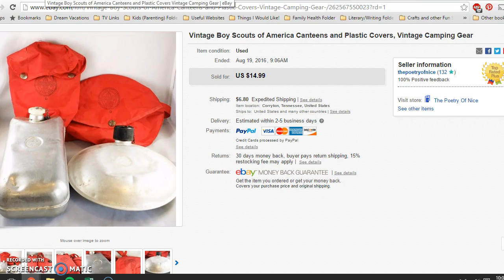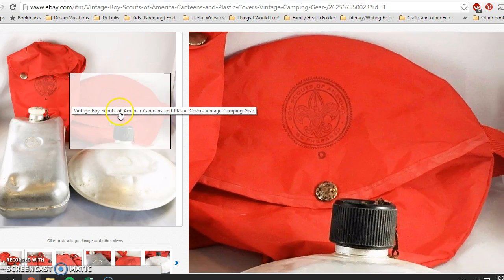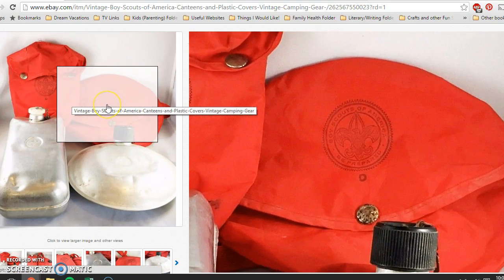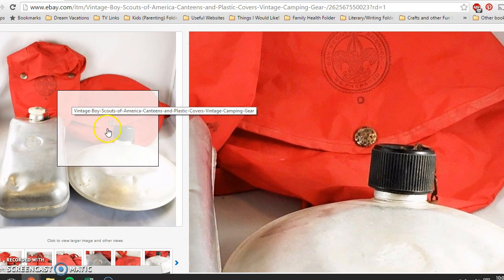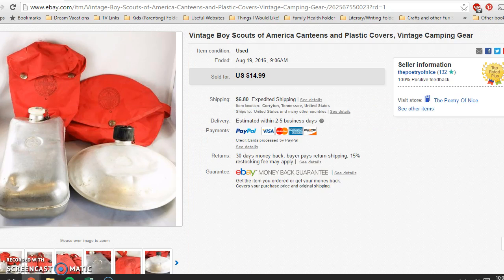These I picked up about two to three weeks ago — it cost me $2.50 for both of them as a lot. They were metal canteens with Boy Scouts of America 'Be Prepared' canvas covers. You can see the wear, dents, and rust, but lotted together they sold for $14.99 with buyer paying shipping.